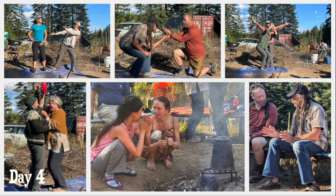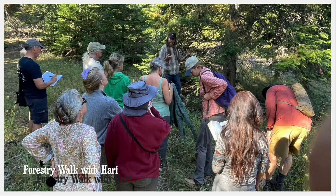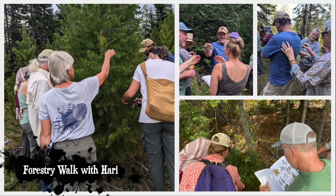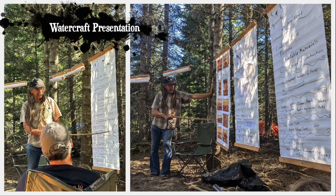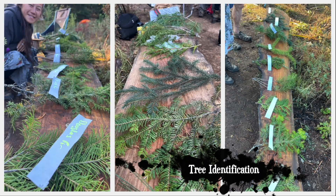One morning, the students pantomimed key patterns for identifying different plant families, and then we went on a forestry walk with Hari to learn about forestry management and tree identification. He also gave a presentation on watercraft and boat design through the ages. Then came a big windstorm that had trees crashing down all around us — that's one way to learn tree identification.